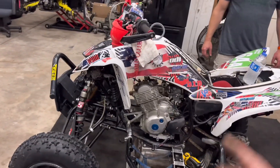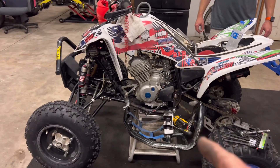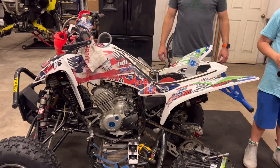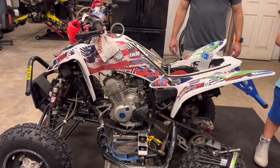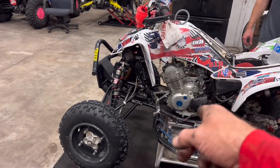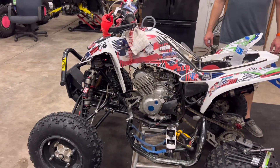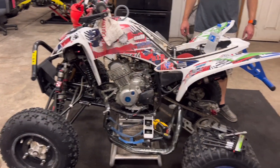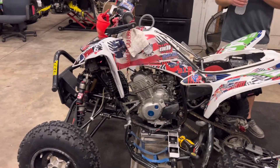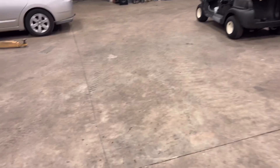They took two bikes and made one. Austin wrecked in South Carolina — hit the camp cooker on the other one and bent the frame in the front. These things are notorious about bending. So they had to get it home, swap everything over, and get it ready for Florida Trail Riders this weekend, which is our last race.